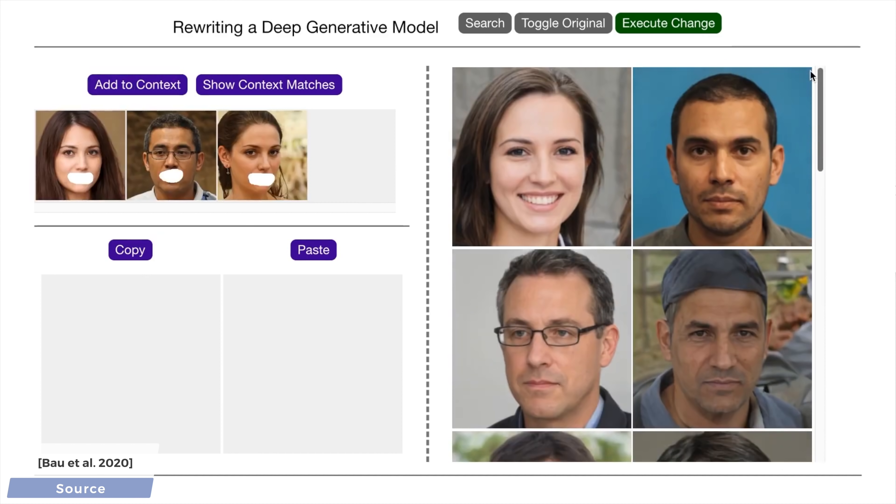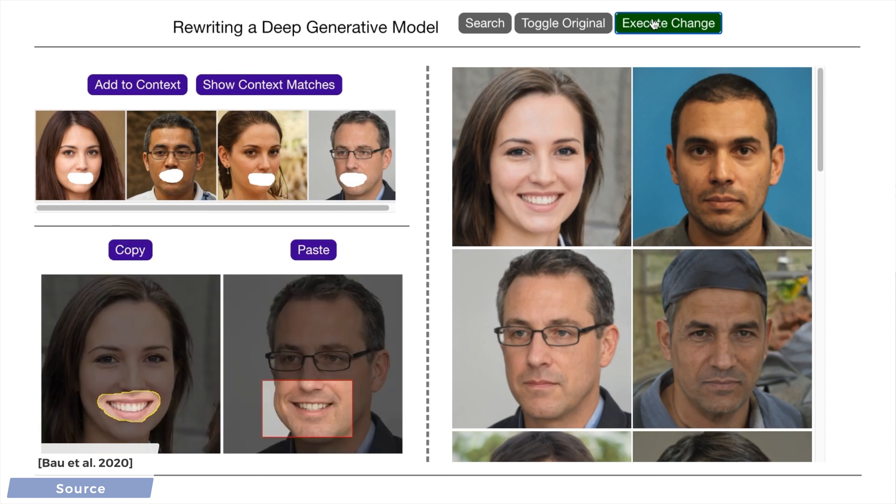So, after the training step has taken place, neural networks can be rewired to make sure they create truly original works, and all this not on one image, but on a mass scale. What a time to be alive!